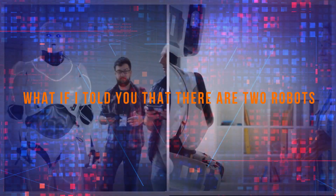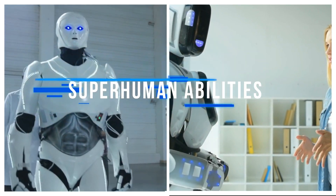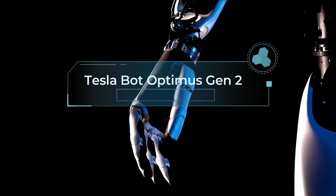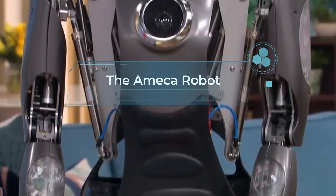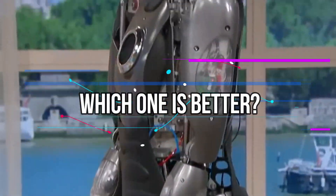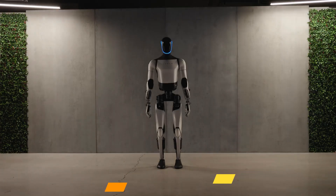What if I told you that there are two robots that can walk, run, talk, and think like humans, but with superhuman abilities? Today, we will compare the TeslaBot Optimus Gen 2 and the Ameca robot, the most advanced humanoid robots. But which one is better? Which one has more features, capabilities, and potential? Let's find out.